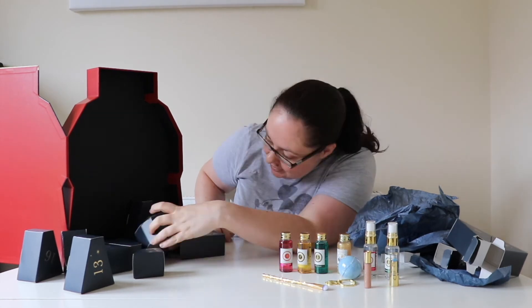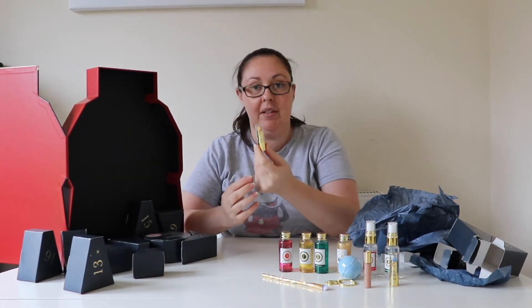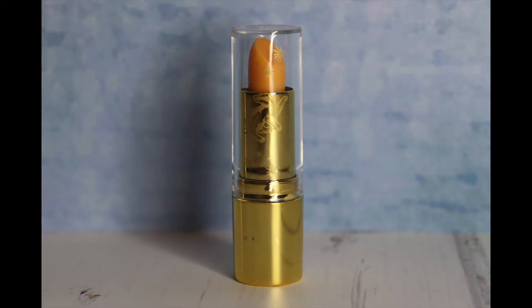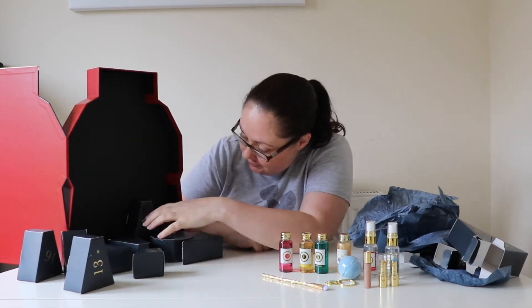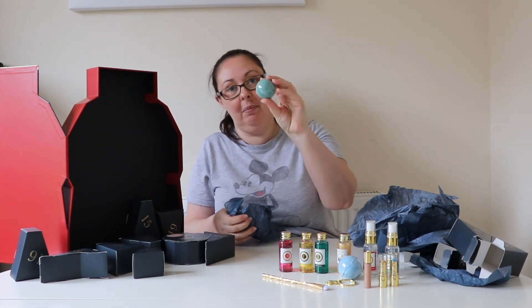Day twelve is a Hufflepuff lipstick — a colour changing lipstick. Day thirteen has a Slytherin bath bomb.